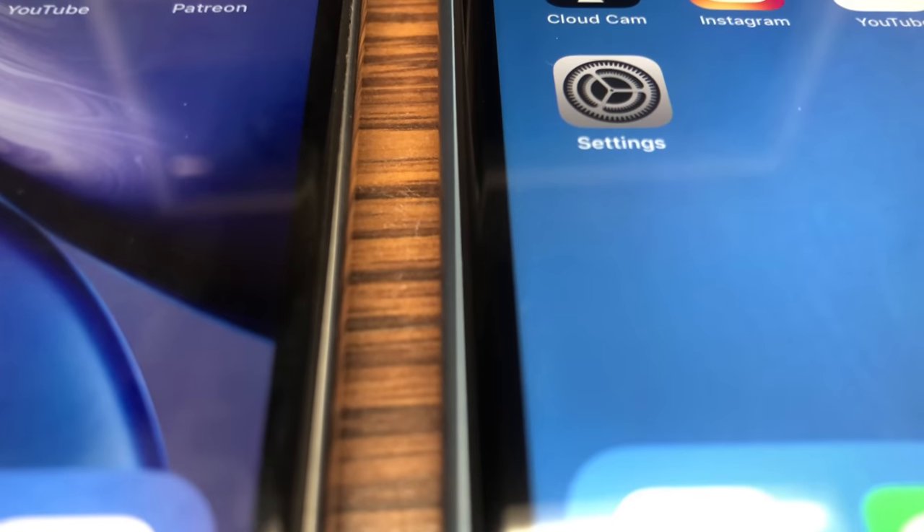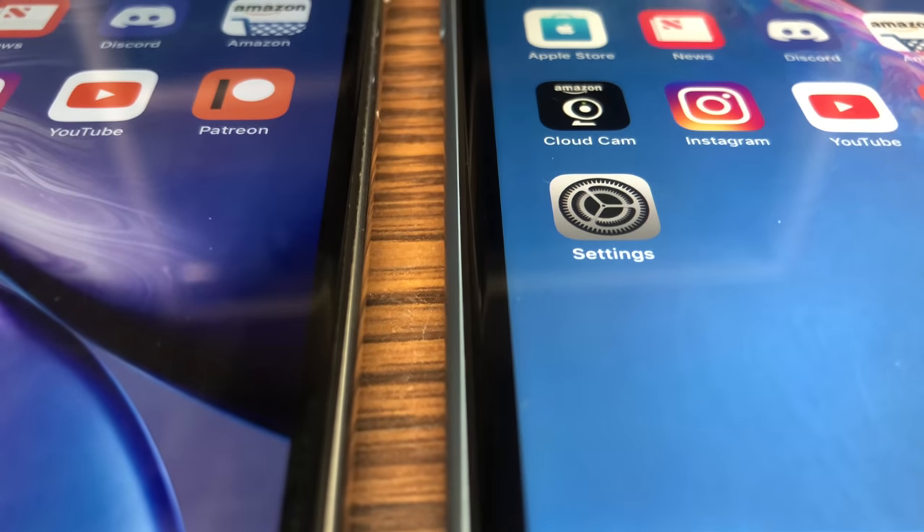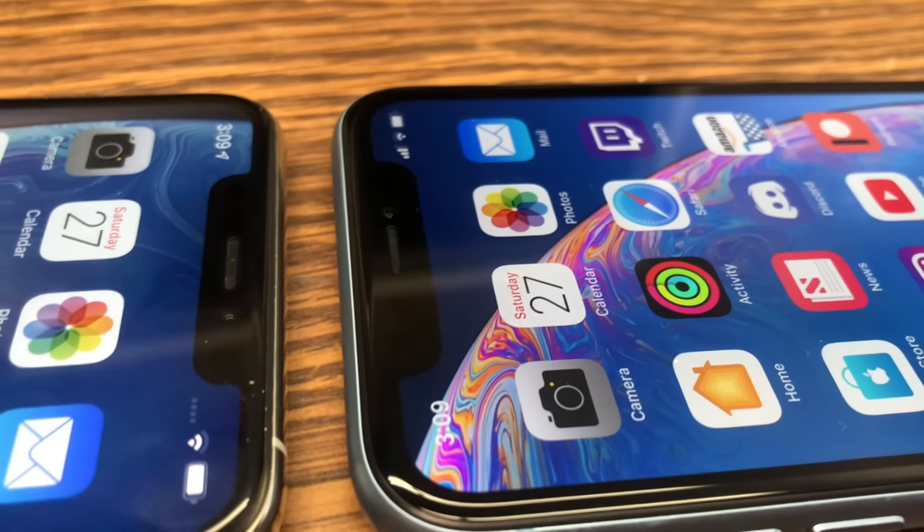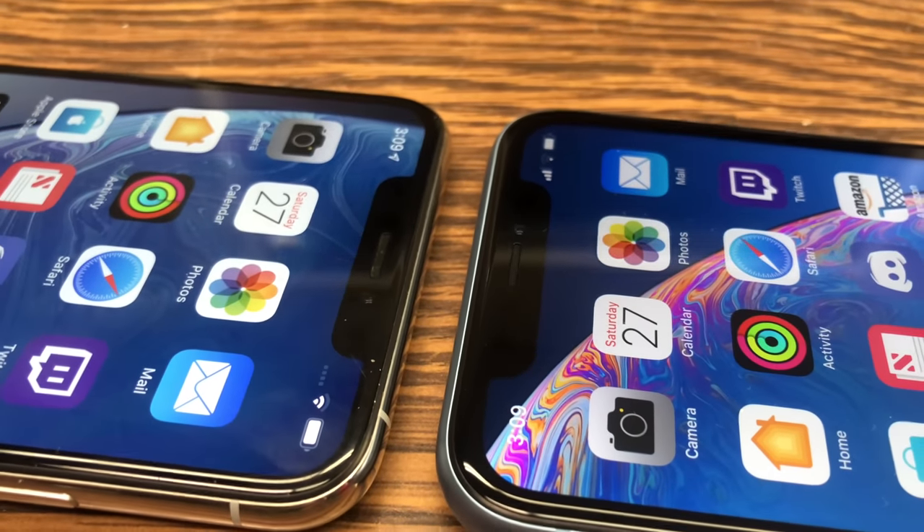The most noticeable difference coming from an iPhone XS Max to the XR is the bezels — they're much, much thicker than on the iPhone X and XS. That's a compromise for the LCD display and the lower starting price. The notch, because it starts at a different place, feels a lot bigger since it cuts further into the display compared to the XS. It's the same physical notch size as the regular iPhone X, but the thicker bezels push it more toward the middle of the phone. Speakers sound absolutely wonderful — the same quality I'm used to with the XS.